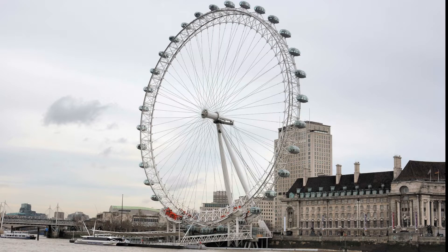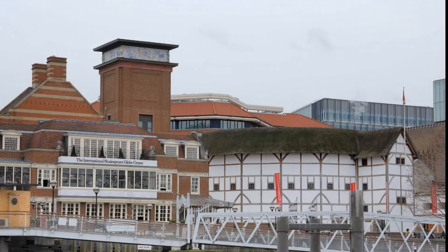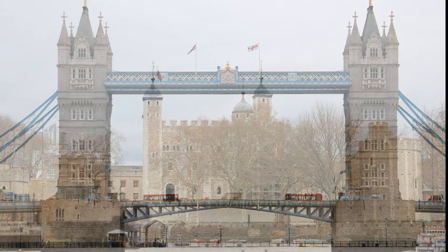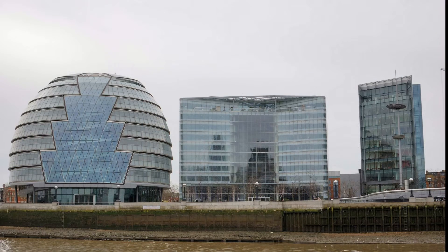The London Eye is new since we were in London last. You get a different view of London from the riverside. This is the Queen Mary, a pub. And here's the reconstruction of Shakespeare's Globe Theatre, the only thatched roof in London. The weather vane is appropriate for the Billingsgate Fish Market. We head under the Tower Bridge, which has become a symbol of London. The boat makes a stop at the Tower of London, and all the French kids get off.